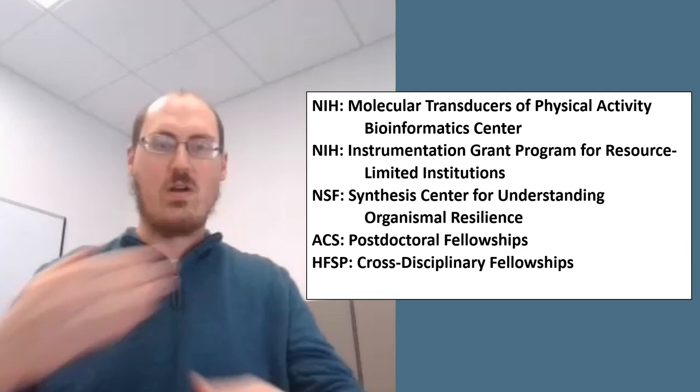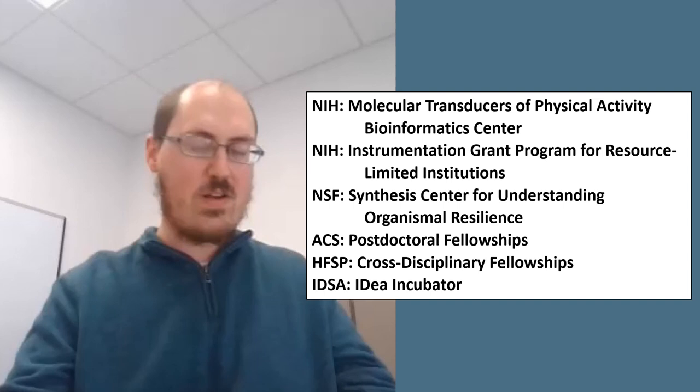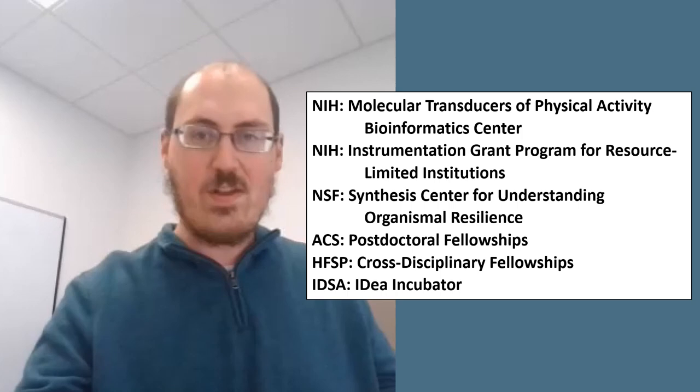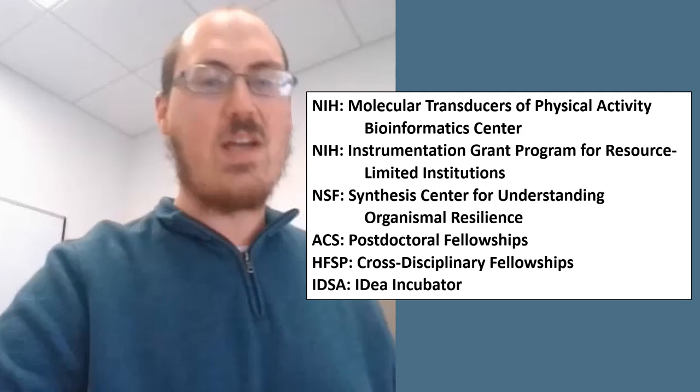Lastly, the Infectious Disease Society of America Foundation has IDEA Incubator grants, which encourage innovators and early-stage ventures to apply for funding for original inventions and ideas with the potential to improve infectious disease care. It is a pitch-style competition, and applications are accepted from March 1st to July 17th, 2023, so get your pitch ready. Thanks for joining me for Science Research Weekly. Science on.